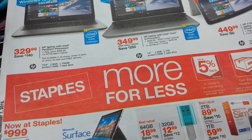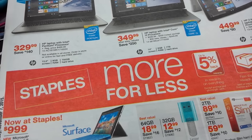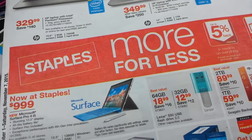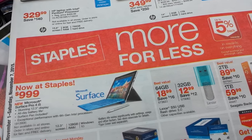Hey everybody, Michelle with Michelle Sviggel Living here, and thanks for watching my videos. It is Sunday morning, November the 1st of 2015. I wanted to talk about Rite Aid and a couple of corrections to the things I said in my preview video, and talk about some coupon things and some new Savings Star.